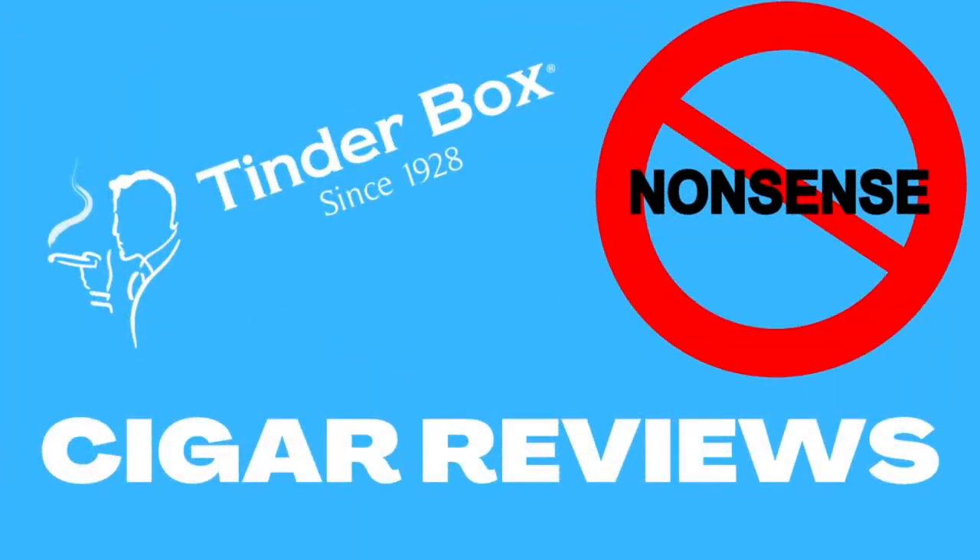Welcome to another episode of No Nonsense Cigar Reviews. My name is James Wiedenbeck from the Tinder Box in Buffalo, New York, and I've got a review for you today of the Hermann's Batch by H. Upmann. This is the Toro size that I have in my hand here, and this is my favorite size of this blend.